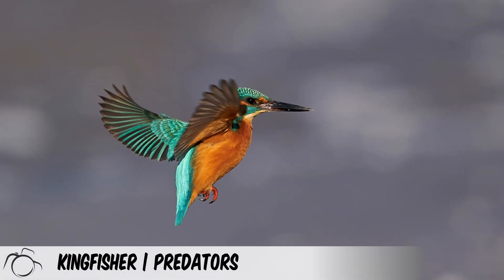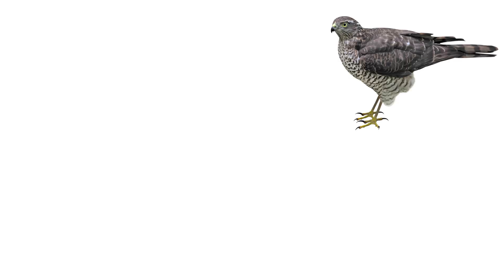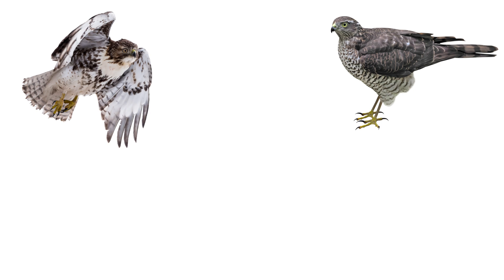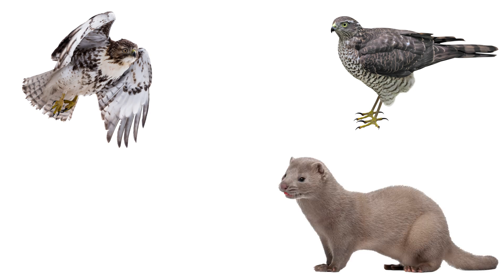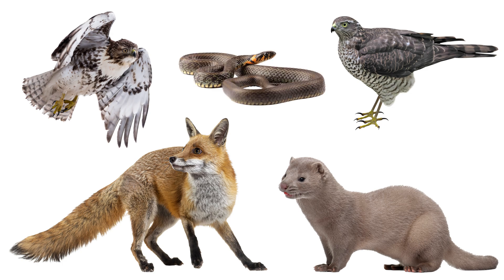Some birds of prey are predators of the common kingfisher, including the sparrowhawk and merlin. Their nest sites are also subject to predation by some mammals, including American mink and foxes, as well as reptiles such as snakes.